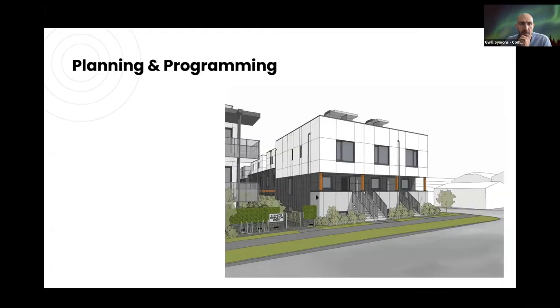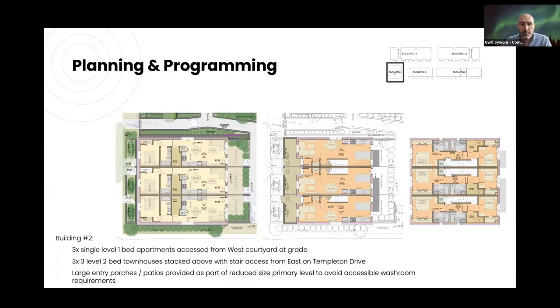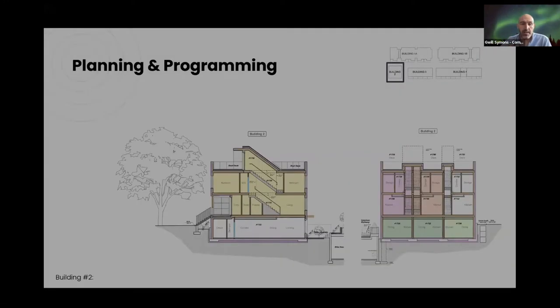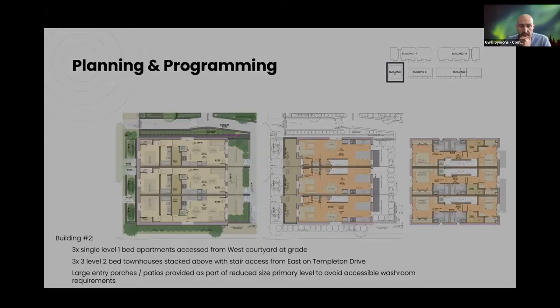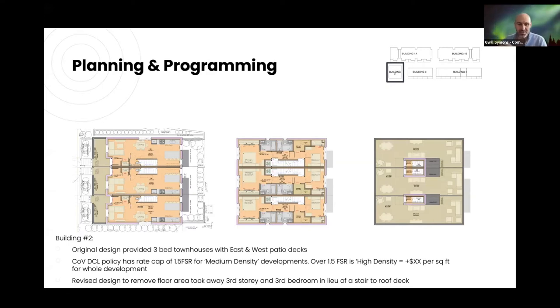Building Two is a more conventional arrangement: one-bed apartments at the ground floor, then three-storey townhouses above in a stacked arrangement. We originally had a full third storey, but unfortunately because of some slightly strange City of Vancouver DCL waiver policies that cap your FSR at 1.5 under medium density — and we were above 1.5 — it was going to cost a fortune. To keep the project financially viable we had to cut area, which meant taking off the third floor and turning it into a large roof area, which also messed up the building envelope from a Passive House point of view.